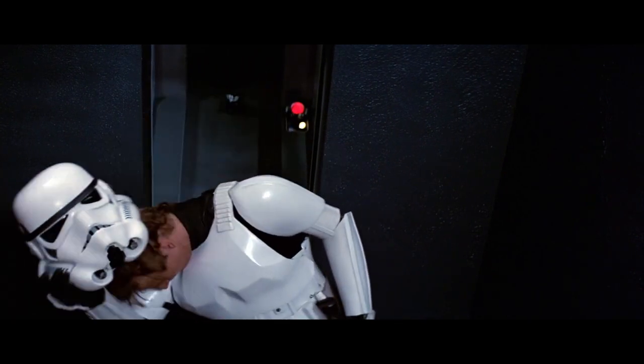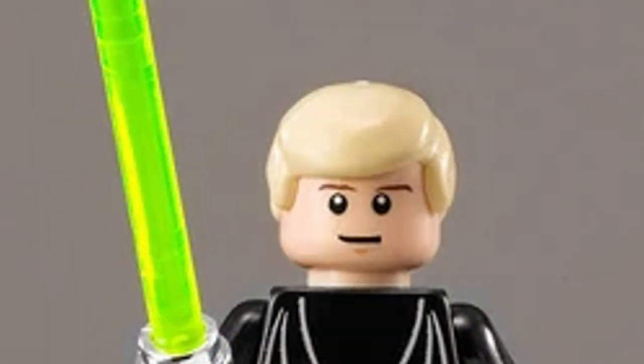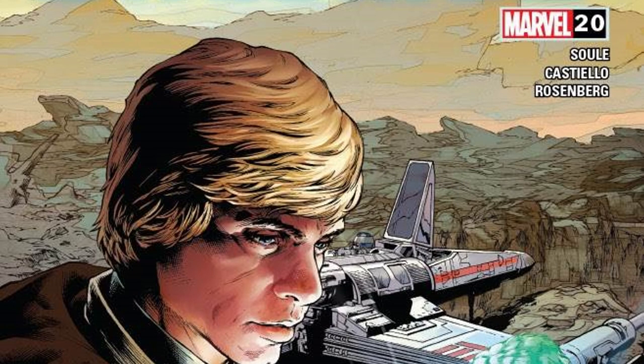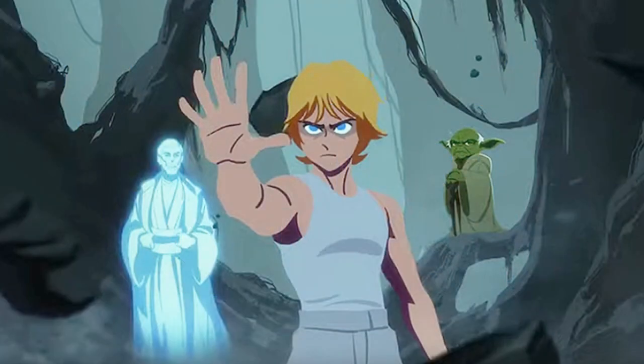I haven't really thought much about this before, but I saw a Reddit post discussing it and I realized: why do they always depict Luke Skywalker's hair as blonde outside of the movies? Whether it's the minifigs for Lego, or in comics, or in animation, they always have Luke Skywalker's hair blonde — but it's not blonde.